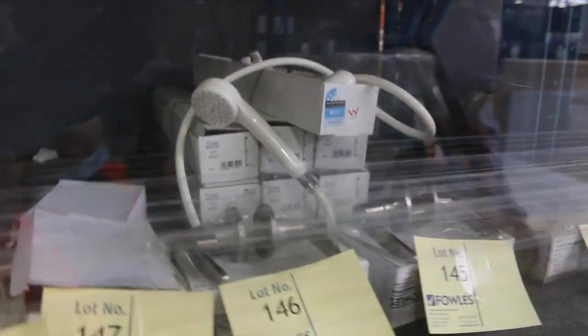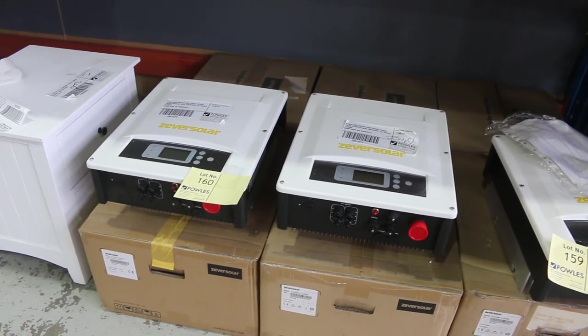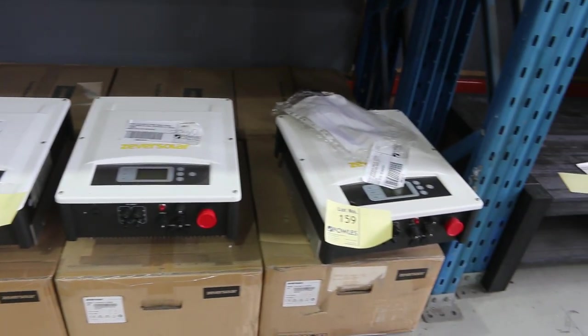Over on the other side I can see lots of bathroom hardware — shower heads, mixers, basin taps, all sorts of bits and pieces. Down the bottom I can see we've got some solar inverters — four kilowatt and six kilowatt solar inverters. A couple of hundred bucks there, so that's a good bargain for someone if you know what you're doing.